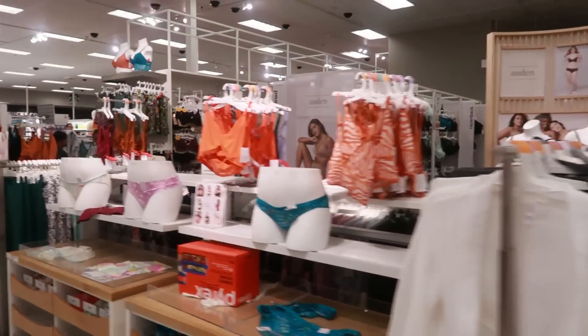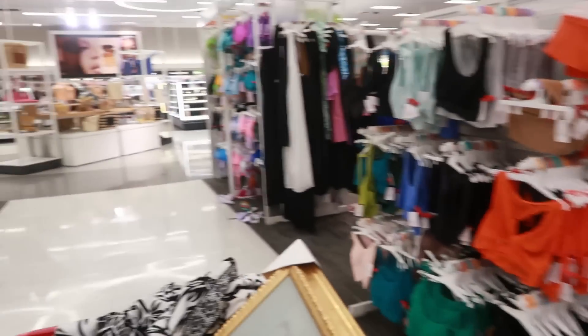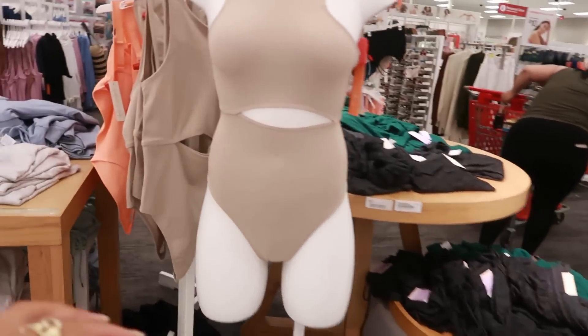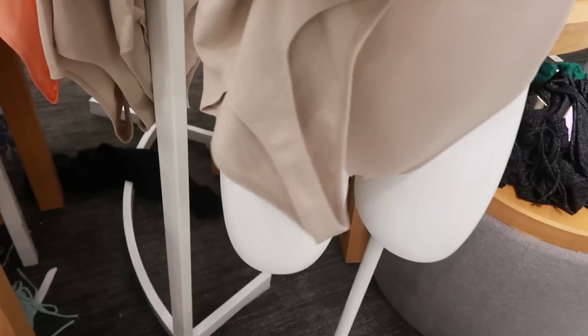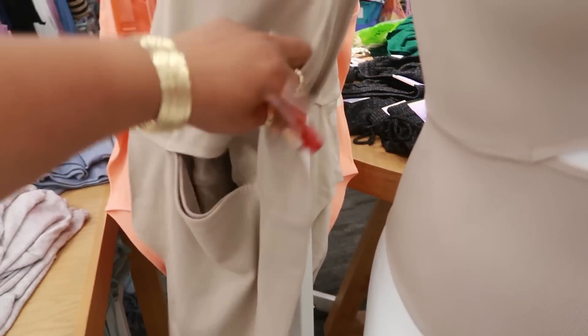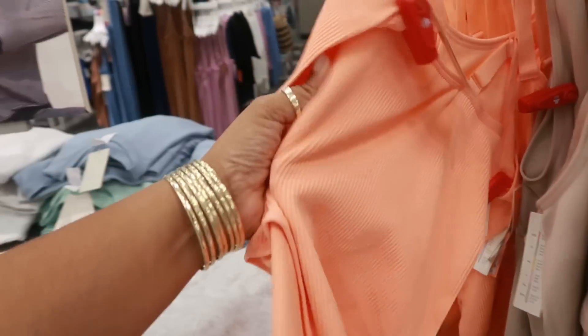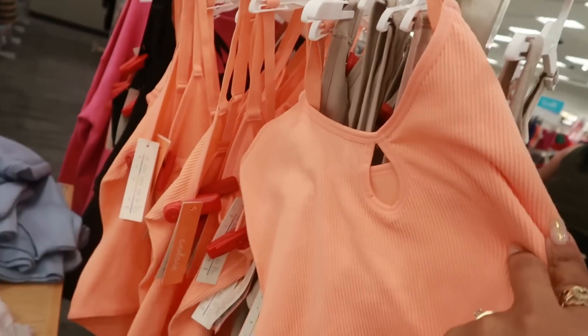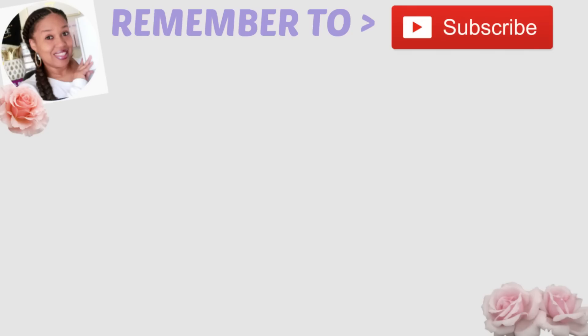Oh, this is kind of cute — little bodysuit with the middle cut out. That is Colsey for $18. This one is ribbed with the thick straps — I like that too! I like that too.